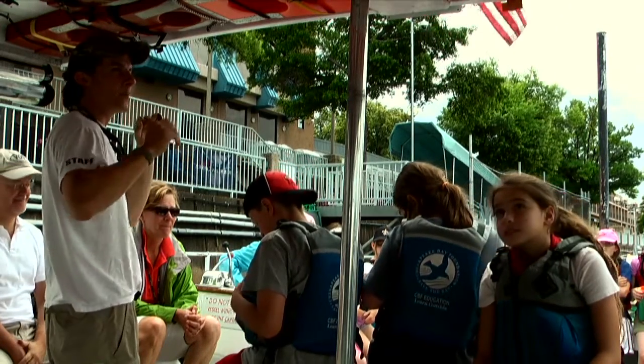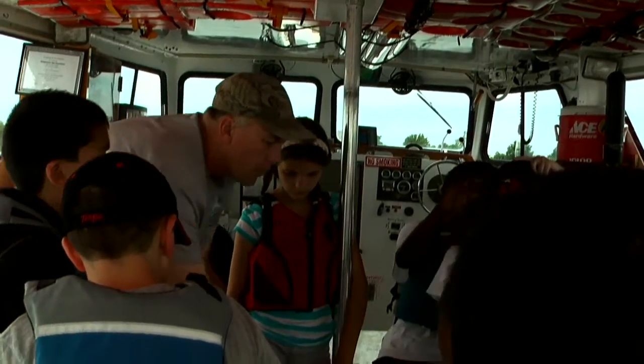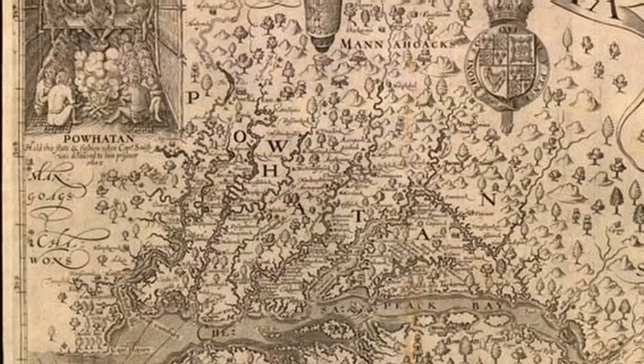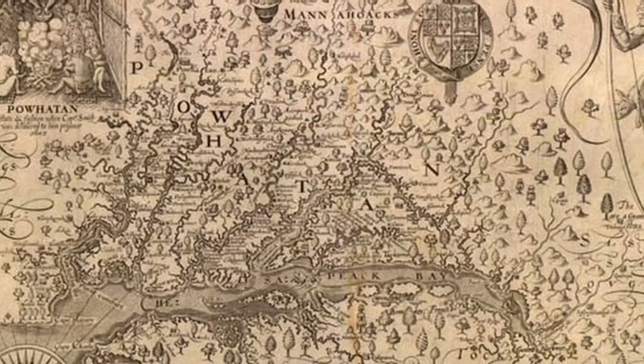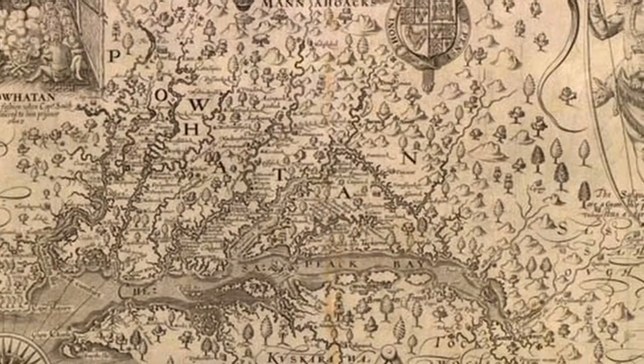On a typical day students learn about the health of the bay and the surrounding watershed. In John Smith's time the bay contained large populations of oysters and blue crabs as well as over 350 different species of fish.